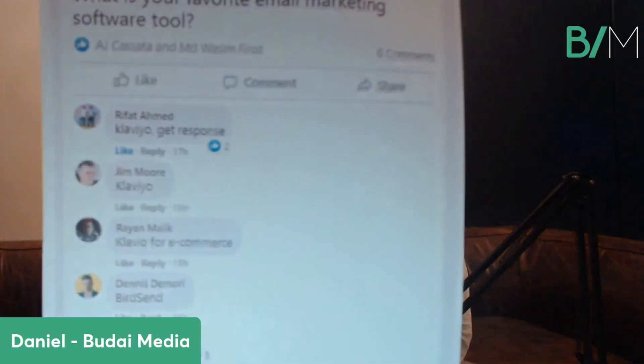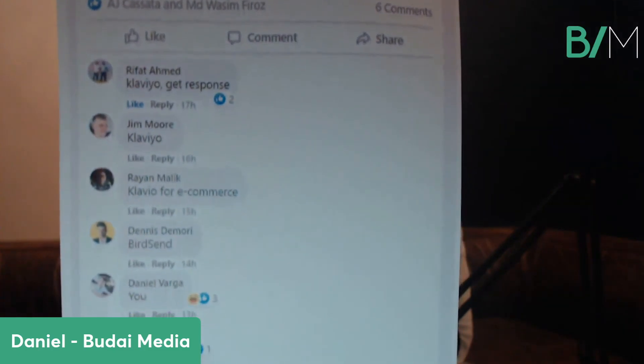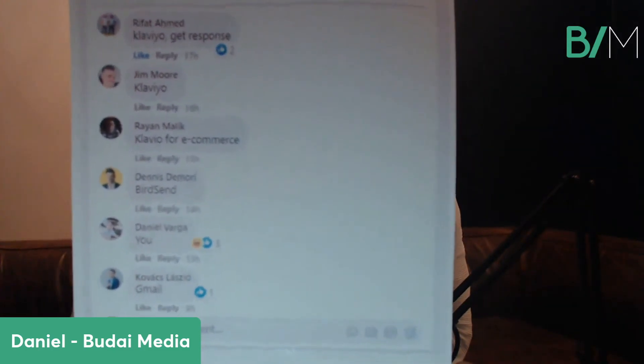This was the result on Facebook. You can see a few results here: Klaviyo, GetResponse, Klaviyo for e-commerce, BirdSend, or even Gmail — which came from a funny friend. What I want to say here is if you are just starting out as a business and you're looking for something cheap and affordable but still good value, then you should probably check out MailChimp.